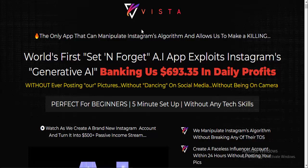Hello friends, welcome to my YouTube channel and welcome to my Vista video review. Vista is the only app that can manipulate Instagram's algorithm and allows us to make a killing. It's the world's first set-and-forget AI app that exploits Instagram's generative AI, banking $693.35 in daily profits.